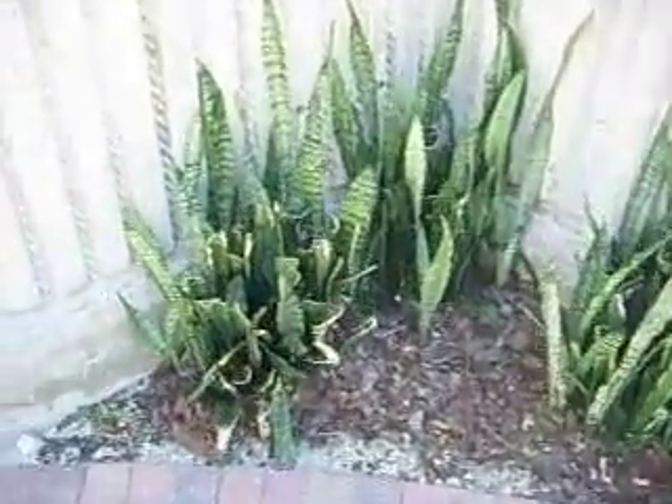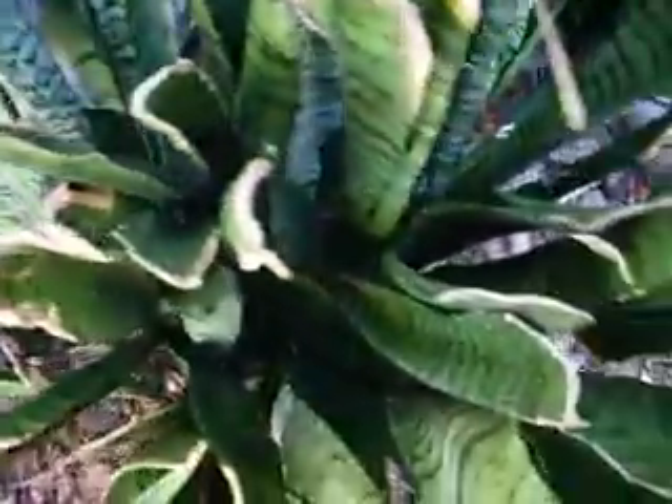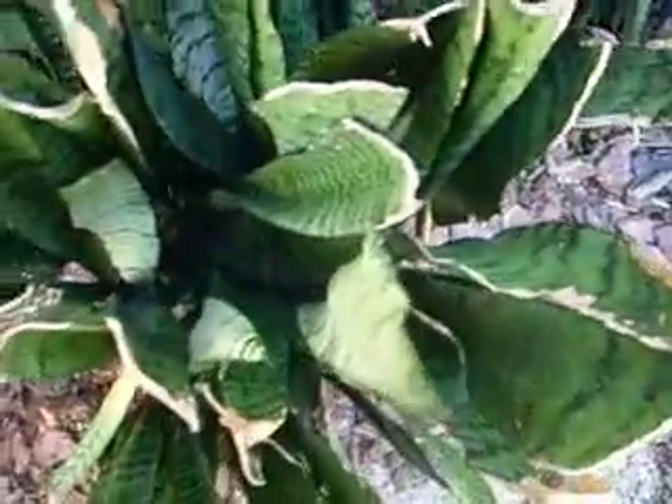This is a dead plant. As you can see, it's broken off in a lot of places. And there is no life whatsoever around these plants — no flies, no lizards, nothing.